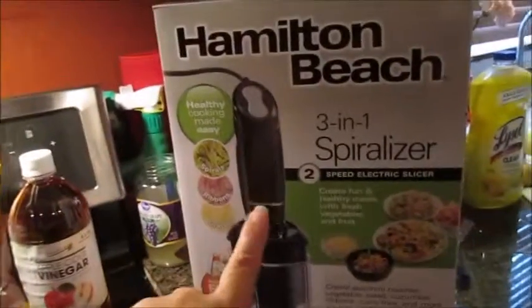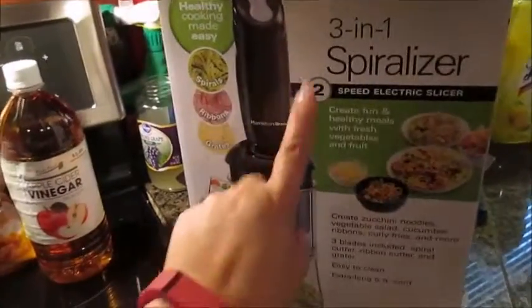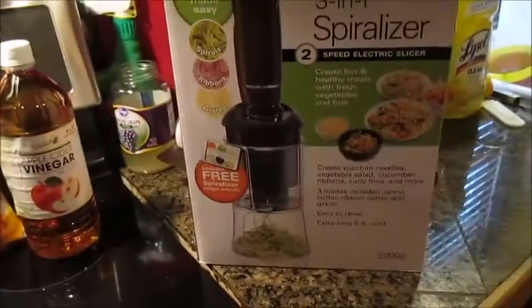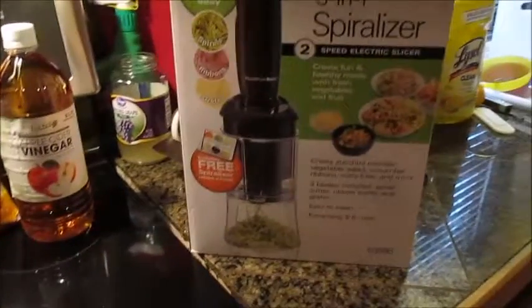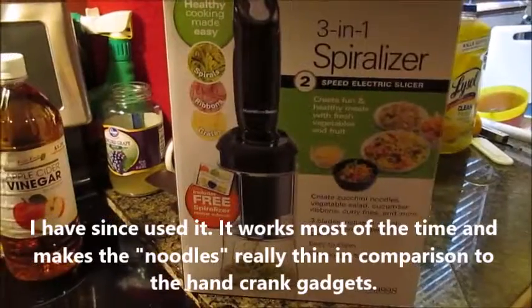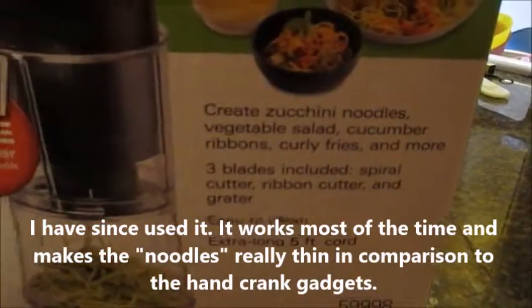I also want to share that I picked up this gadget here that I'm super excited to use. I got this actually at Fred Meyer. It was on sale for $39.99 and I'm just so anxious to use it. I'm going to use it for zucchini and turn it into noodles, just like it says there.